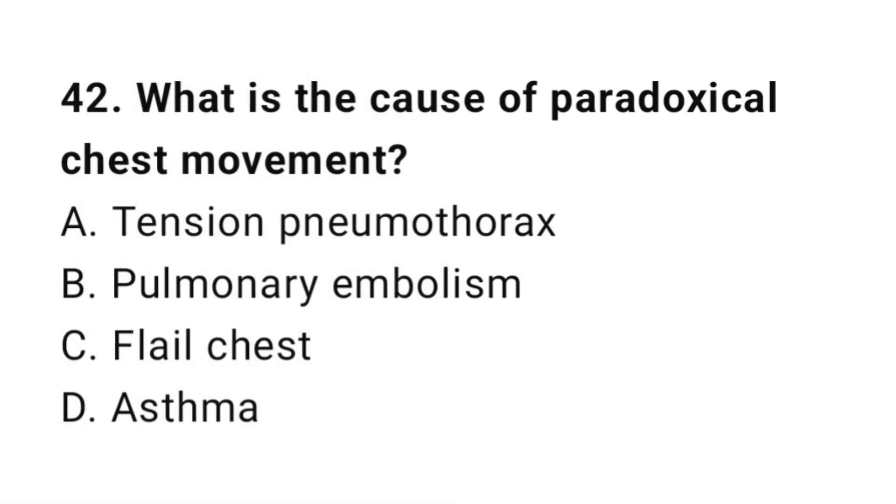Question number forty-two: What is the cause of paradoxical chest movement? The correct answer is C, flail chest.